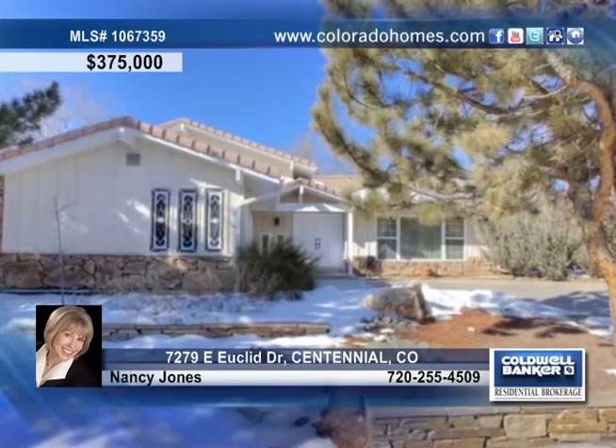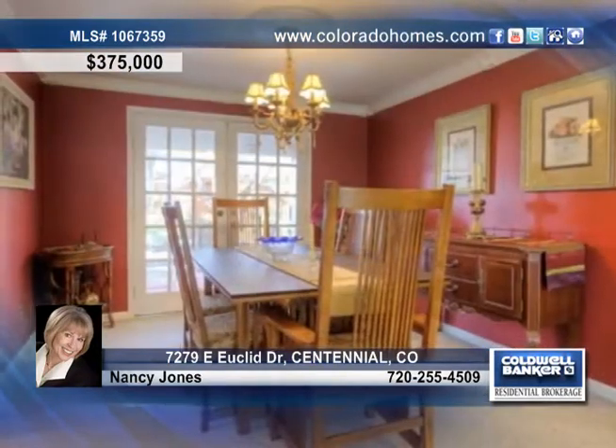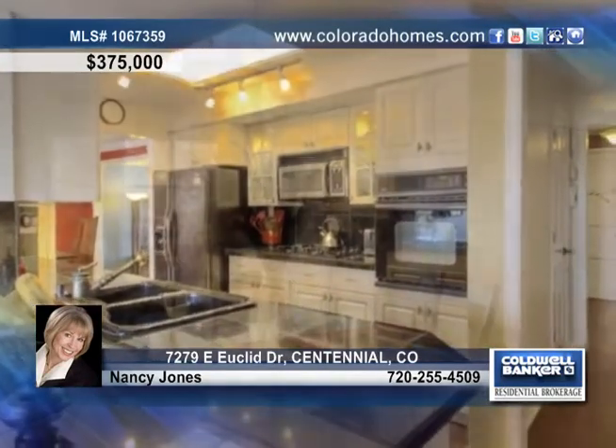Enjoy elegant California-style living in DTC with an incredible lot backing to a greenbelt and wonderful mountain views. This move-in ready home offers a sunny floor plan with beautiful ceilings in the living room, a bright dining room, and a completely updated kitchen with granite counters, designer lighting, and new wood floors.